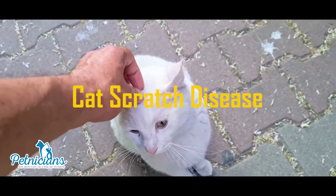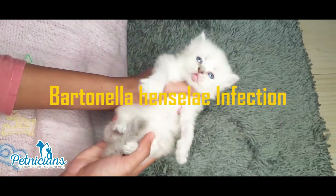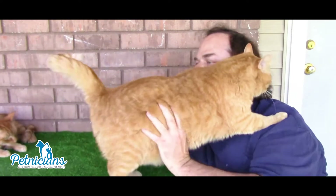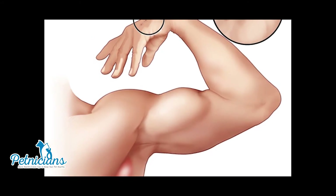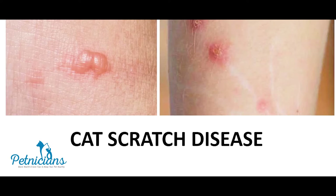Cat Scratch Disease is a bacterial infection caused by Bartonella Henseli and spread by cats. The disease spreads when an infected cat licks a person's open wound, or bites or scratches a person hard enough to break the surface of the skin.